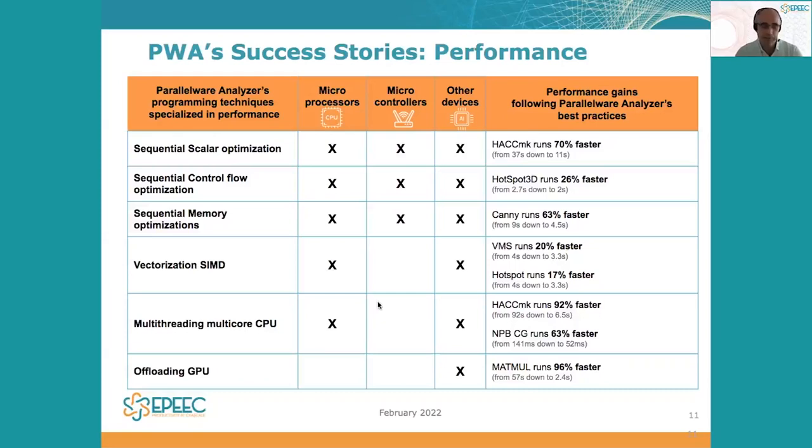Here we can see that Parallelware Analyzer supports the six stages of the performance optimization process. From sequential optimization based on optimization of scalar instructions, reduction of the complexity of the control flow, and optimization of the usage of the memory subsystem of our computer, up to different types of parallelism like vectorization,